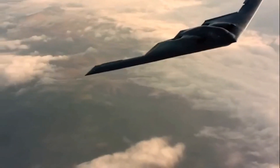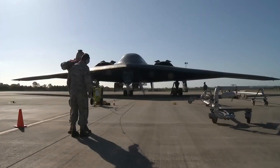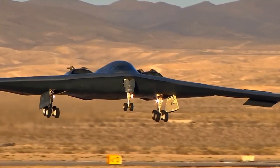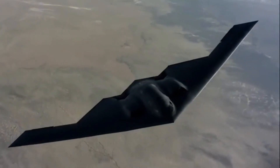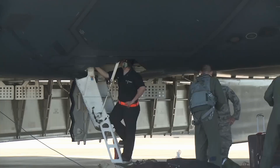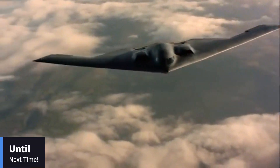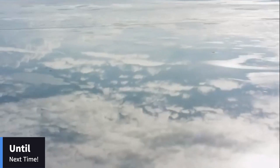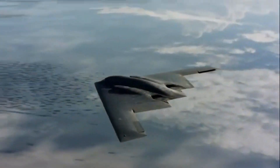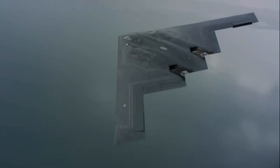So, the next time you see a shadow moving silently across the sky, remember that it might just be the B-2 Spirit, ensuring America's dominance from above. This aircraft is not just a piece of military hardware — it's a flying embodiment of strategic foresight and technological excellence, continually adapting to secure the future of aerial warfare. We've just scratched the surface of what makes the B-2 Spirit a true marvel of modern engineering. That's all for today's deep dive — we hope you enjoyed this look at one of the most advanced aircraft ever built. Don't forget to like, subscribe, and hit the bell icon to stay updated with all things military. Until next time, keep your eyes on the skies and your feet on the ground.